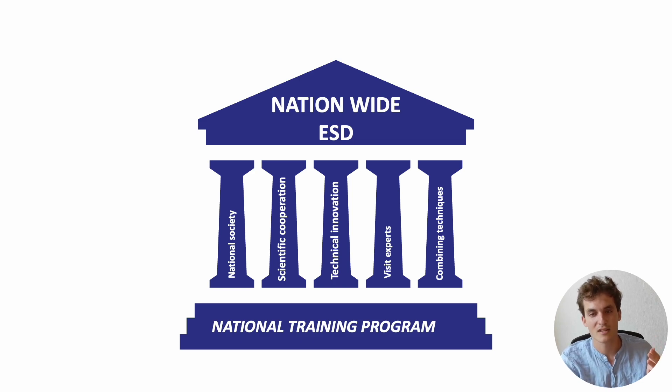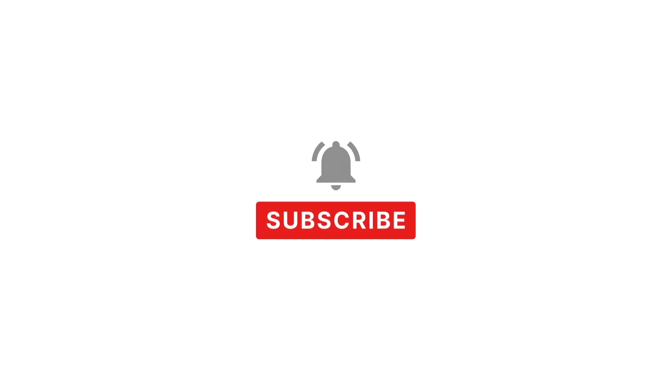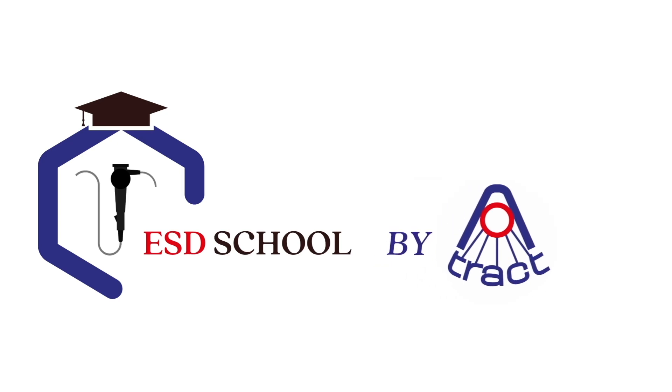Thank you so much for your attention and see you next time. Thank you for watching. If you found this video helpful, please give it a thumbs up, subscribe, and share it with your colleagues. Until next time, this is ESD School by Attract.